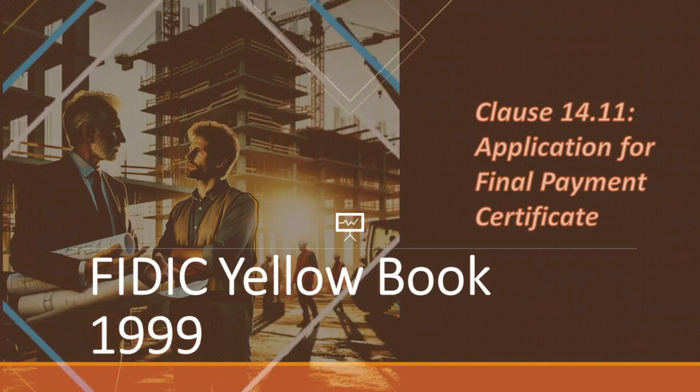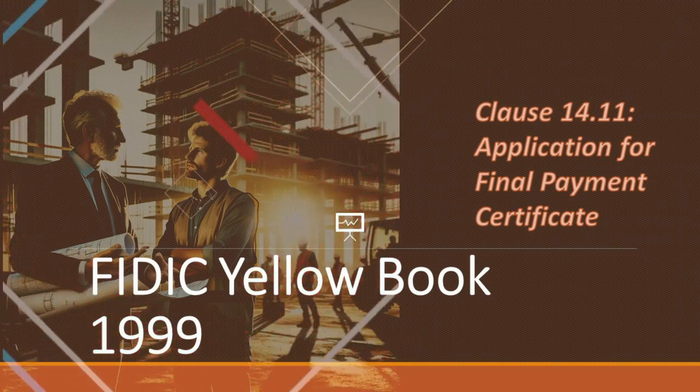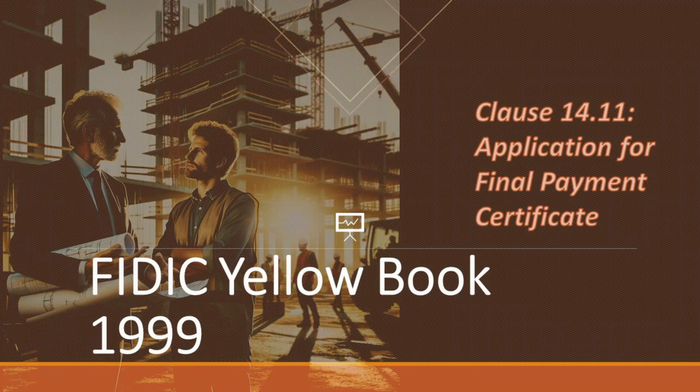Today, we're embarking on a fascinating journey through one of the most crucial aspects of contract management: Clause 14.11, the application for final payment certificate. We'll be breaking down each part of this clause, using real-life scenarios and simple explanations to bring these concepts to life.